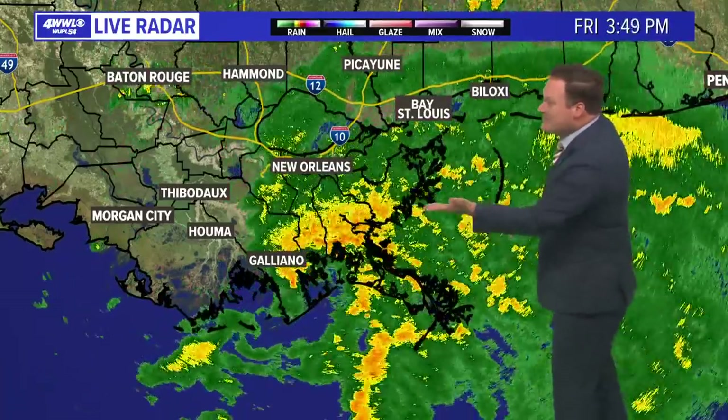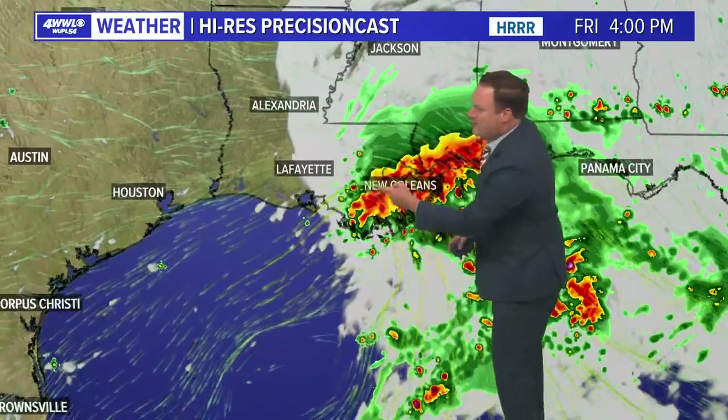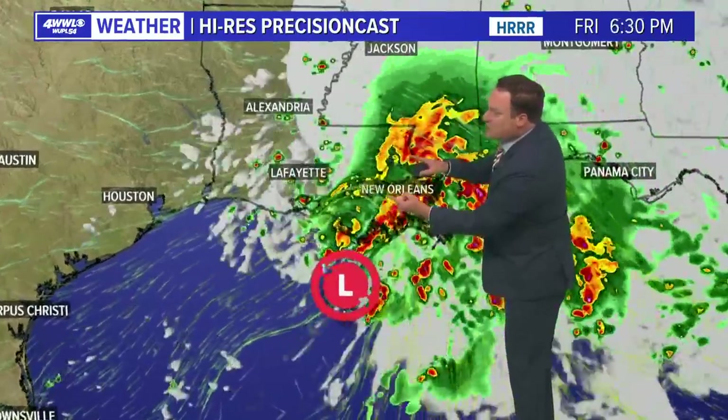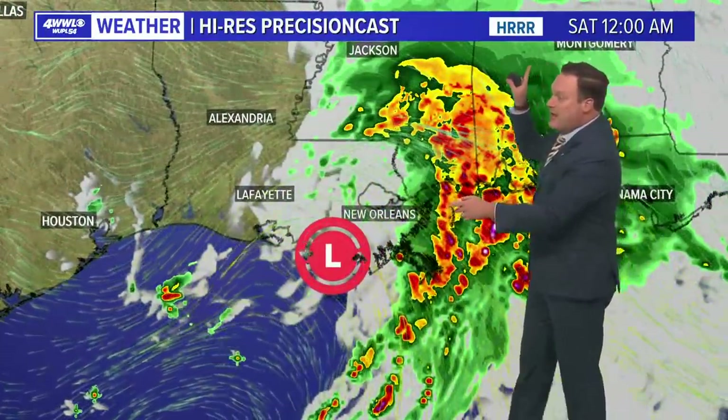Rain moving through has not been all that particularly heavy. Our high-resolution model is almost indicating what looks to be a secondary little center already starting to move inland. If that is the case, you could almost say it has made landfall. Notice where the heavier rainfall goes through the overnight period — moving away from us based on the high-resolution model.